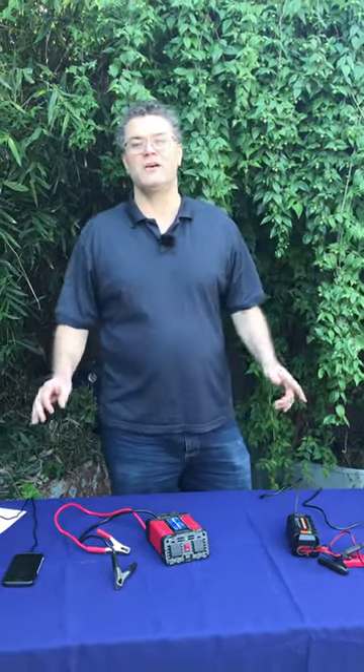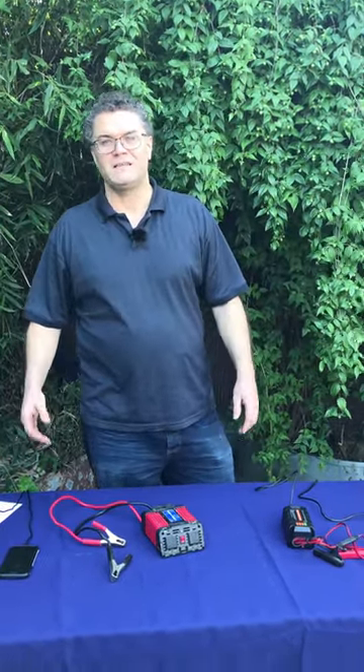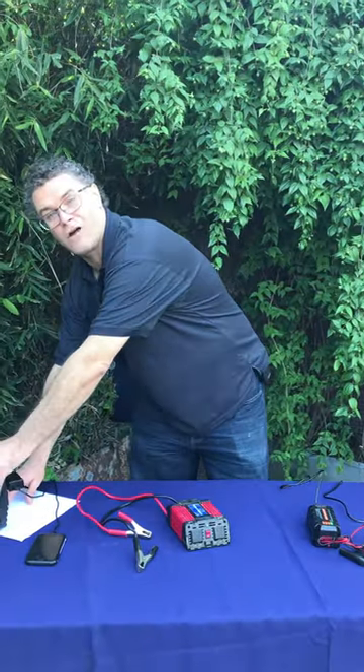My name is Chris Jacobson. I'm the creator of Vallejo Historic Home Support, and today we're going to talk about backup power, especially during the wildfire season when PG&E turns your power off.